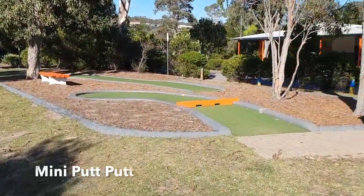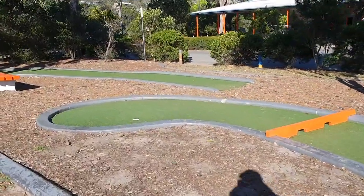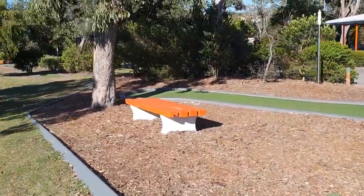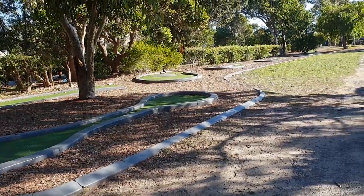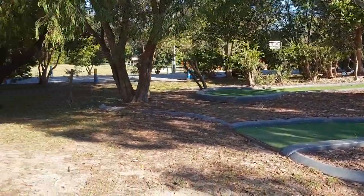Let's have a look what we've got here — putt-putt! So there's a little mini golf course going on here. There it is, a great little mini golf course.